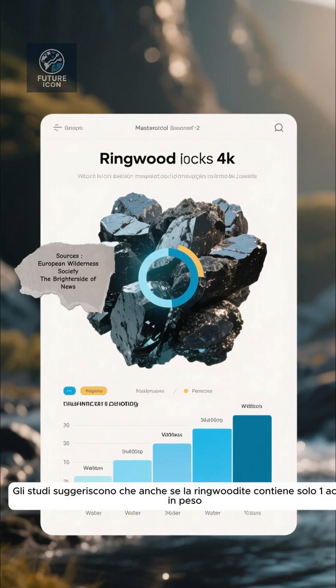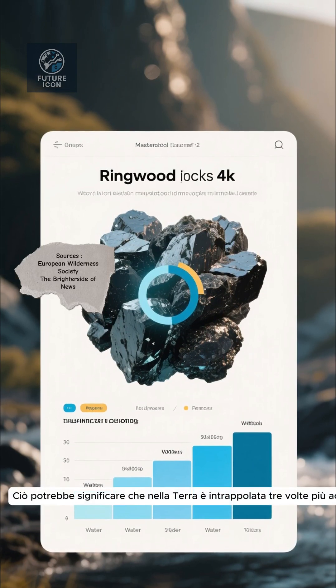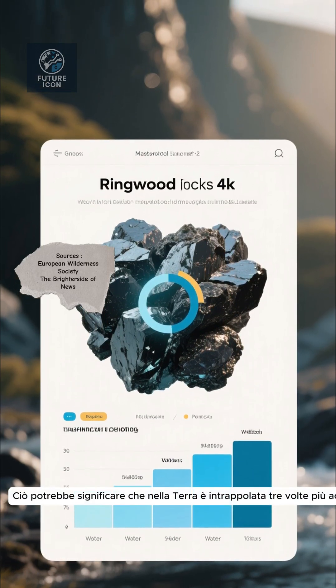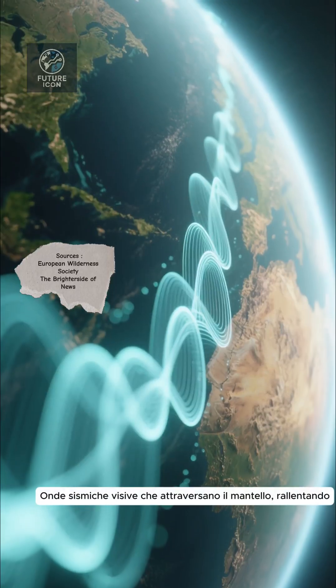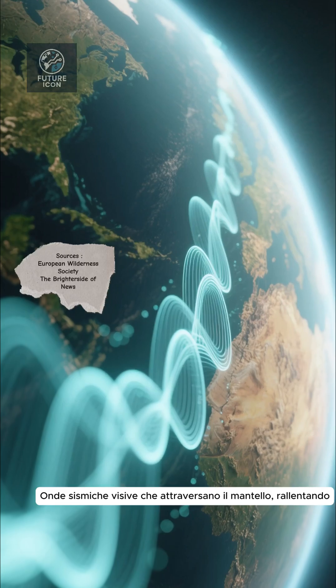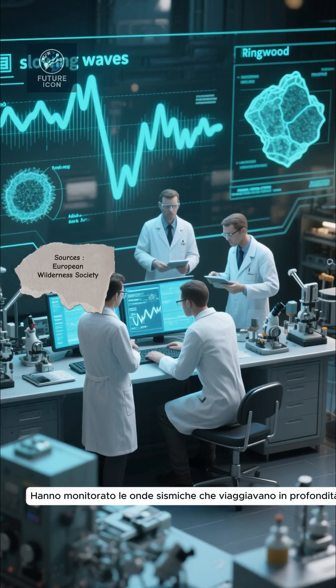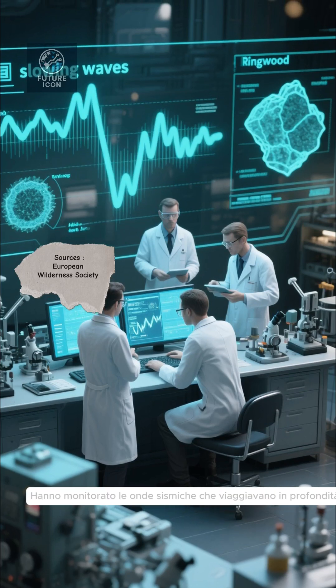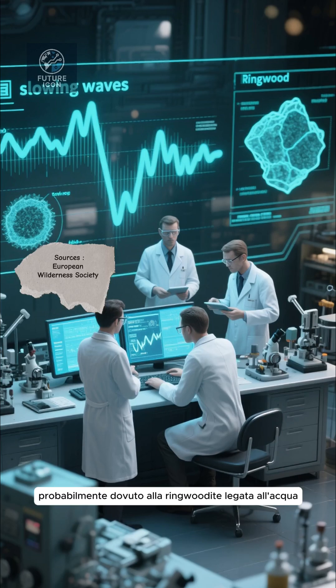Studies suggest that even if ringwoodite contains just one percent water by weight, that could mean three times more water is trapped in Earth's mantle than in all surface oceans combined. Scientists uncovered this by monitoring seismic waves traveling deep beneath North America — slower waves flag partial melting, likely due to water bound within the mantle.